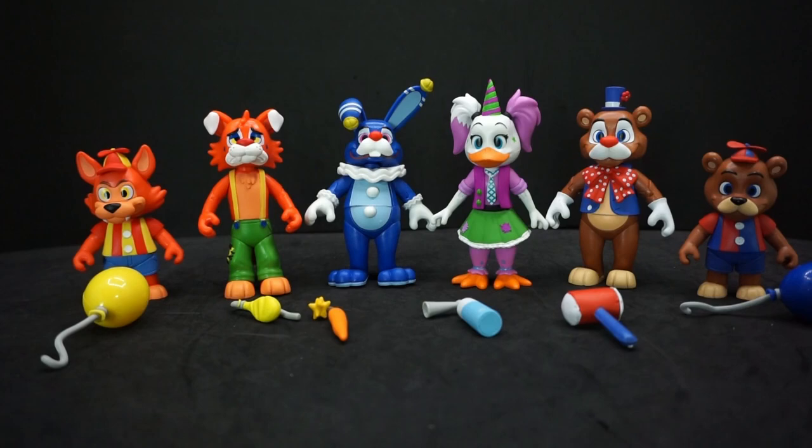That's been a review of Funko's Five Nights at Freddy's circus and balloon figures. If you have any comments or questions, feel free to leave them below, and as always, have yourselves a good one — I'll see you later.